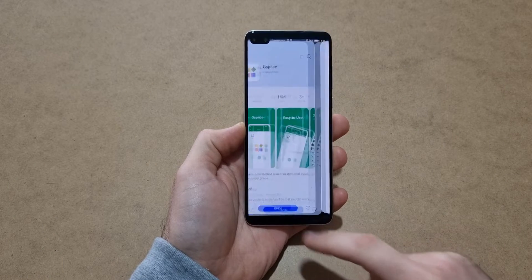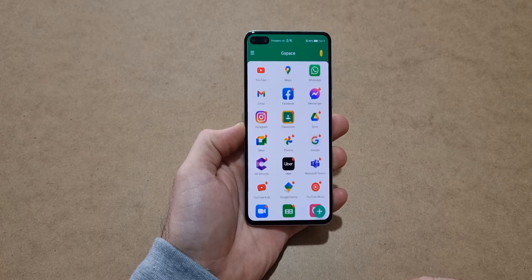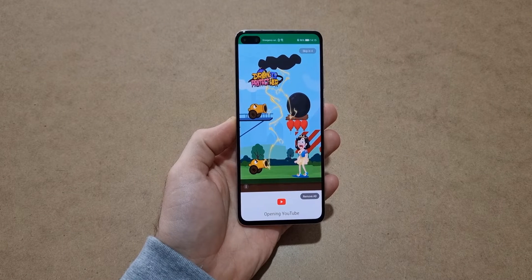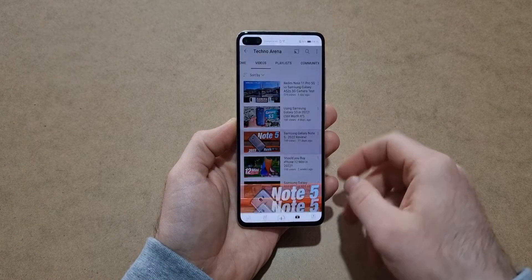After you install it, click on it and it will take you directly to its app, where you have to watch a short video. After that you can see all the available apps. If you want to click on YouTube, for example, you have to watch another video, and even though it might be frustrating it does the job. And as you can see, YouTube is now working perfectly.